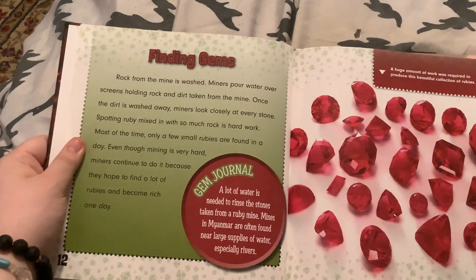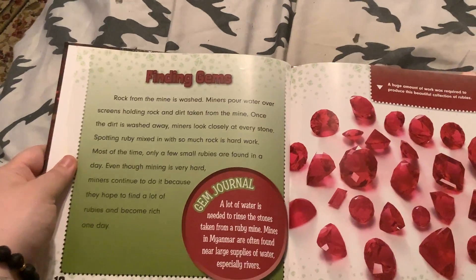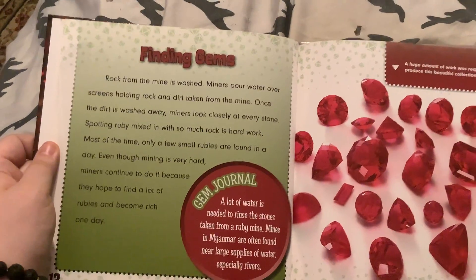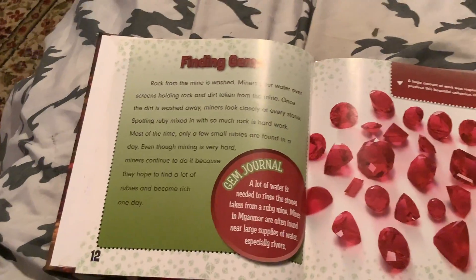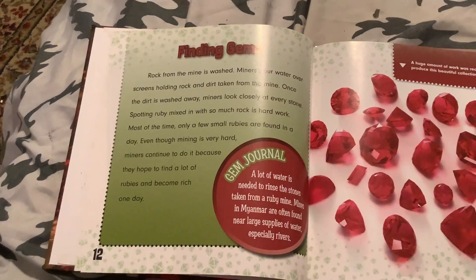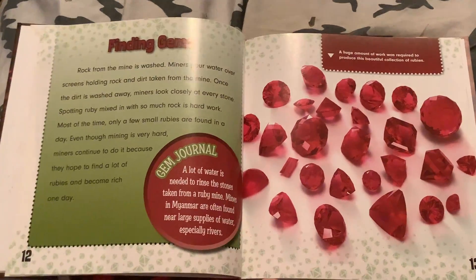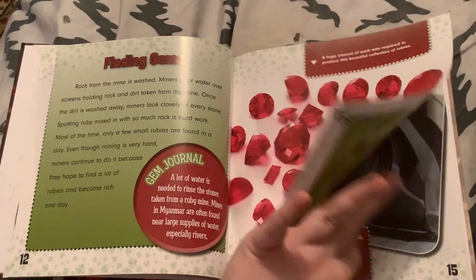Rock from the mine is washed — miners pour water over screens holding rock and dirt taken from the mine. Once the dirt is washed away, miners look closely at each and every stone. Spotting rubies mixed in with so much rock is hard work. Most of the time, only a few small rubies are found in a day. Even though mining is very hard, miners continue to do it because they hope to find a lot of rubies and become rich one day. A lot of water is needed to rinse the stones, so mines in Myanmar are often found near a large body of water, especially rivers.